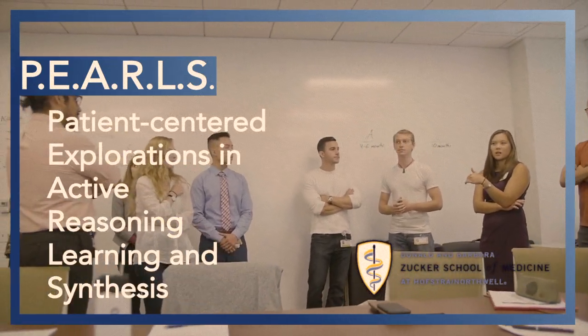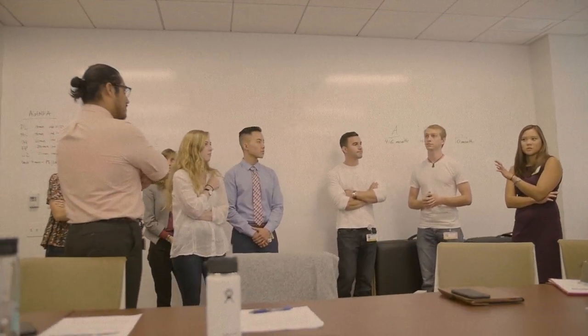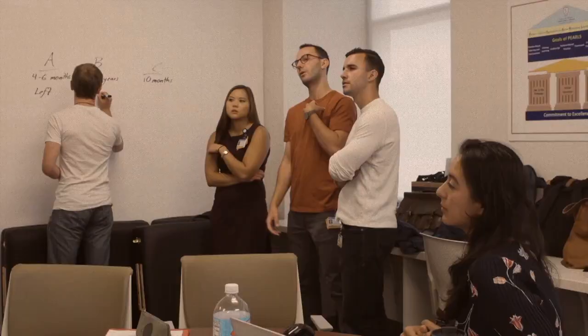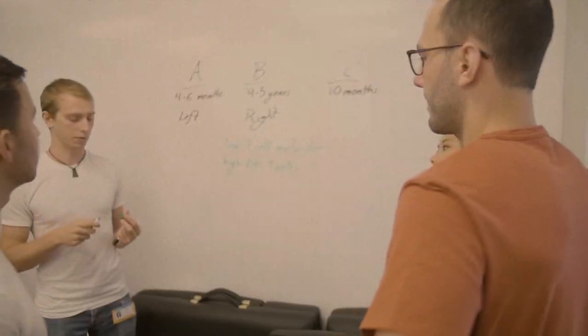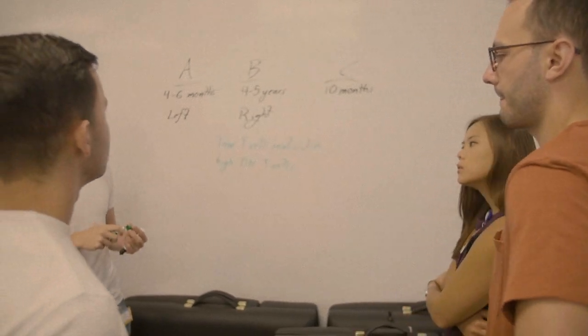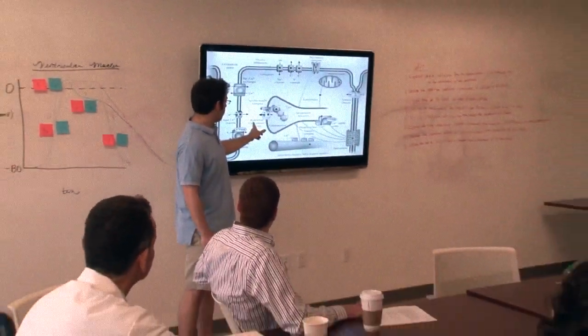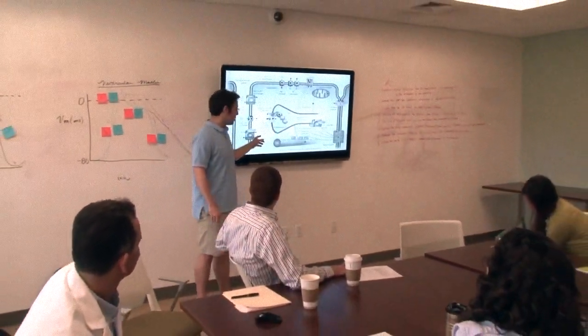The students see a new case fresh every Monday. Students go through that case and they develop their own learning objectives. On Wednesdays, they're expected to research those learning objectives and have a group discussion about them. Every case is written so that the students will be able to elicit the learning objectives that the faculty feel they should elicit. All of the PEARLS cases use clinical scenarios to teach the fundamental basic science topics.